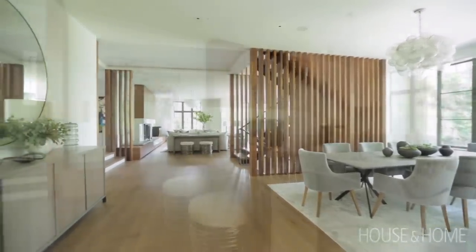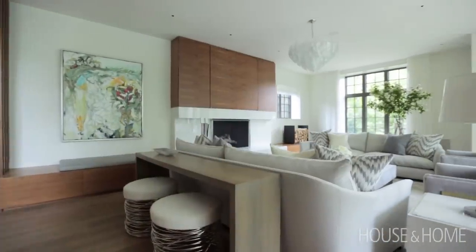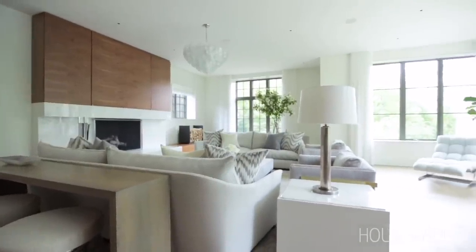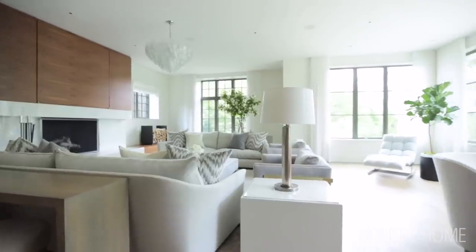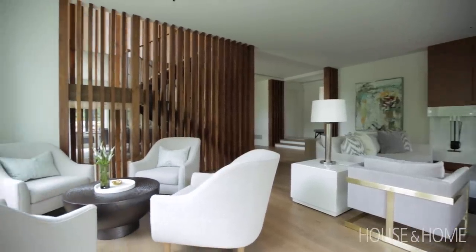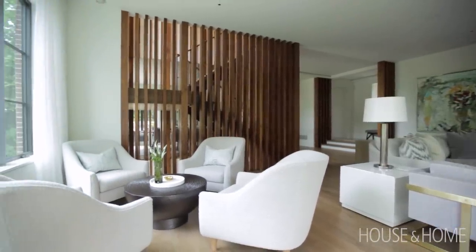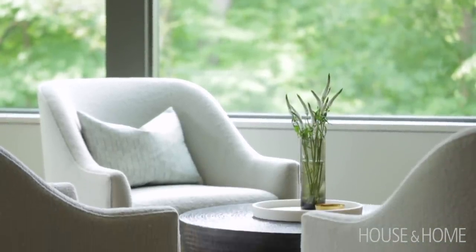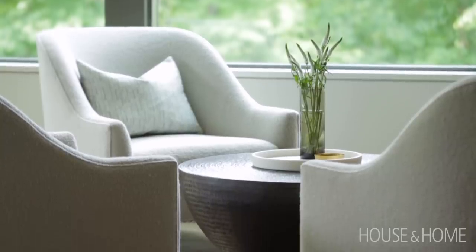The living room is rather large, so we were able to work in a few different seating arrangements. There's a more formal seating plan that allows for company, cozy fires, or watching TV, and then there's a great little grouping of four chairs. The clients are Euchre players and that is their card area — don't we all wish we had one of those. It's very comfortable; you could sit with a glass of wine, enjoy the view, or sit with friends. It's all very multi-purpose.